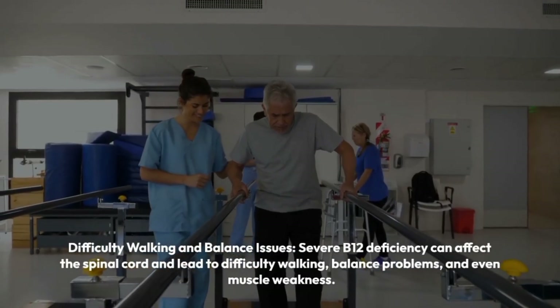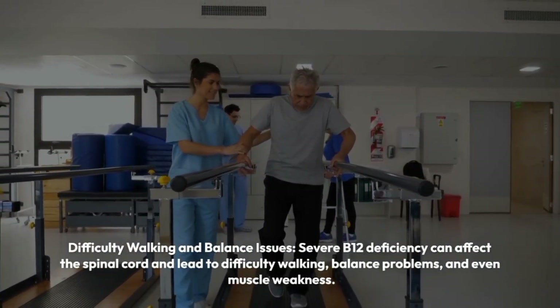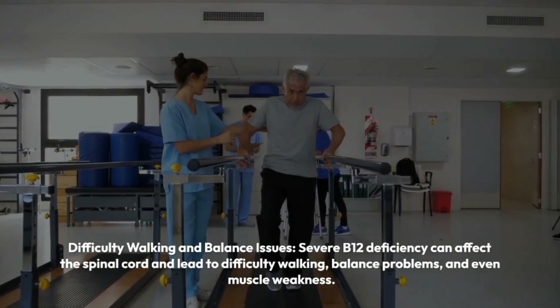Difficulty walking and balance issues. Severe B12 deficiency can affect the spinal cord and lead to difficulty walking, balance problems, and even muscle weakness.